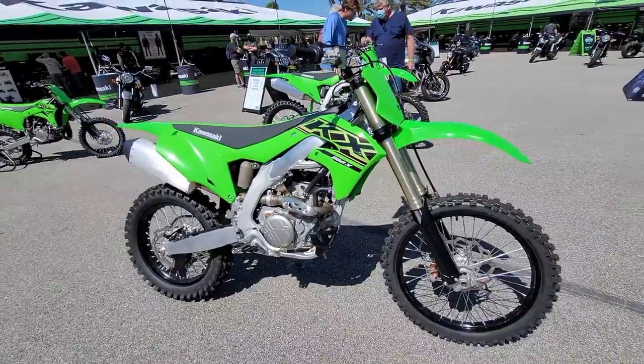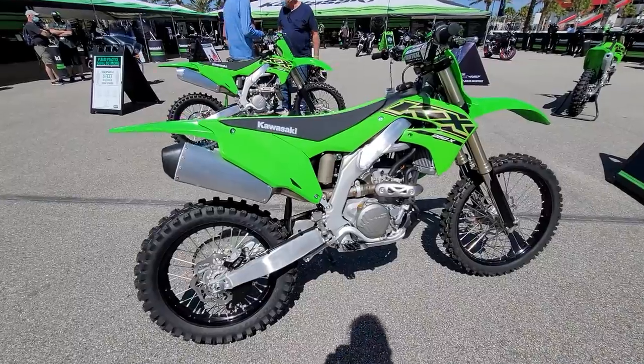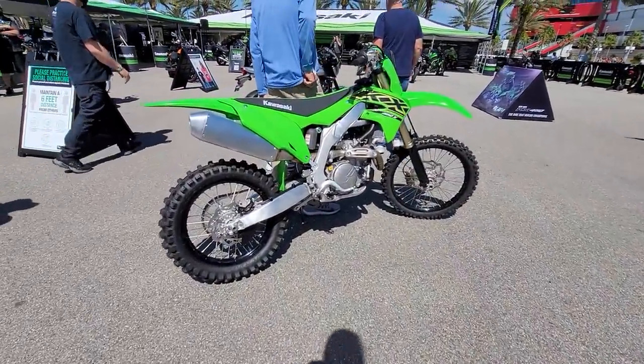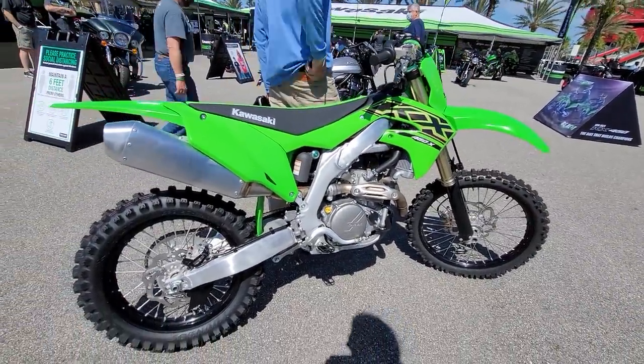Here's a 250X — this is an off-road model, set up with a quieter pipe for woods riding. Here's the 450X, probably a little bit heavier than the motocross version, with different gearing and different suspension settings.